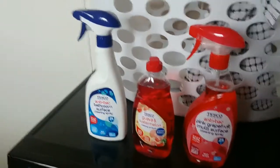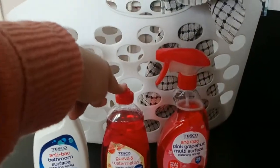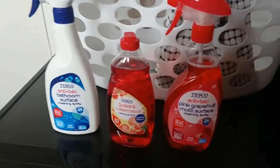We've got some cherry tomatoes — she now likes those which is amazing — and some apples. The last few items are bathroom cleaner, washing-up liquid in a limited edition scent which I always like to try, and a multi-surface spray in pink grapefruit.